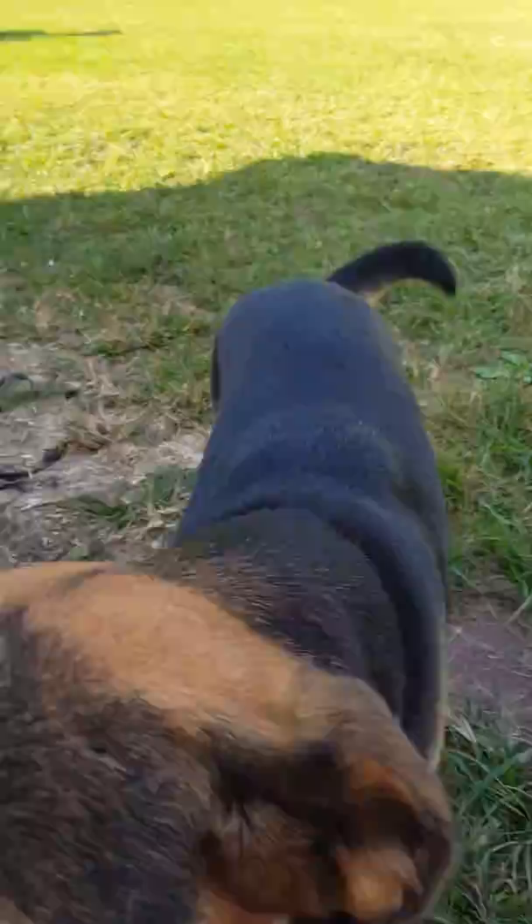She has a collar. We don't know who her owner is. Here's the thing — watch. So anybody who knows who Dogmeat is from Fallout 4, watch. Dogmeat! Dogmeat! She comes to Dogmeat. She likes that name.